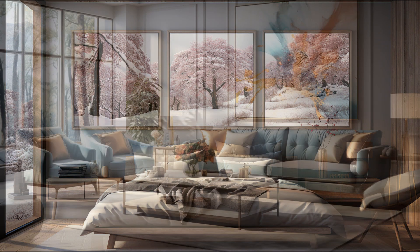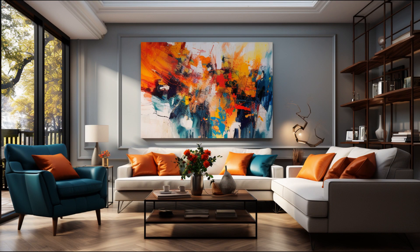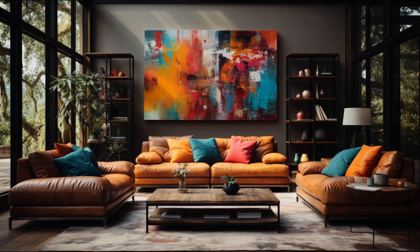Let's start with the living room. Imagine a large, vibrant abstract painting hanging above the sofa. Its bold colors and dynamic brush strokes create a focal point that grabs everyone's attention.